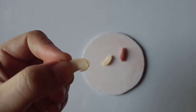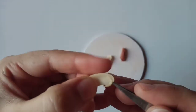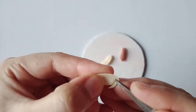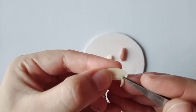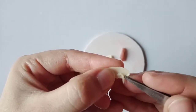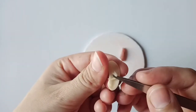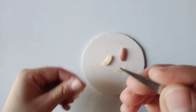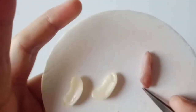Here we can see that the embryo is present. The embryo is a small plant — a young plant inside the seed. We can see it here. Let's separate it out.